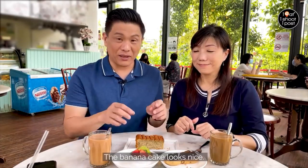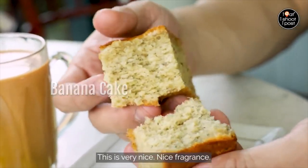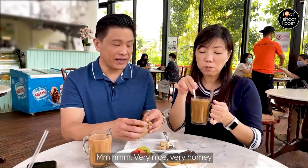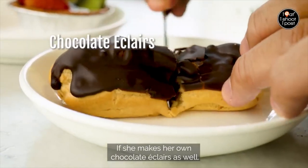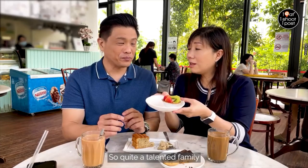Let's talk about the banana cake — it looks nice, it's fluffy, smells great. It's very moist. They used vegetable oil instead of butter, so that's the texture. Very nice, very homey. Come here and have a nice slice of banana cake and a cup of tea — that would make your day already. And she makes her own chocolate eclairs and tarts as well, so it's quite a talented family.